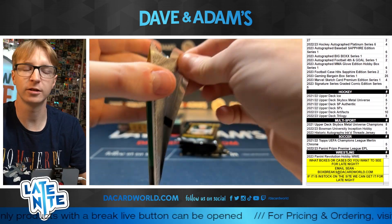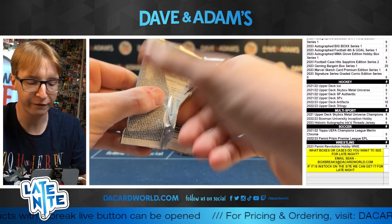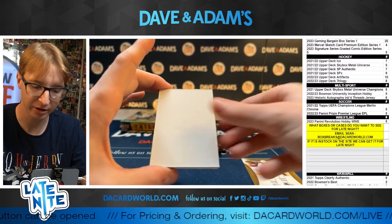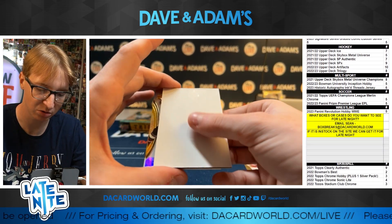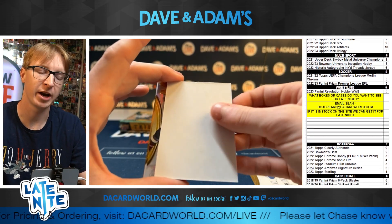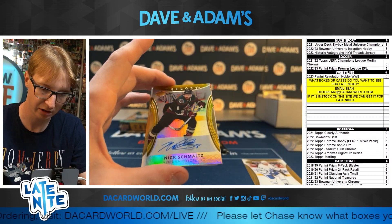Honestly, I don't hate the fact that when they have a bunch of cards that are poorly cut and stuff, because it's going to make just those really good condition cards a lot more rare and give them a lot more value, so you can't be too mad at it.